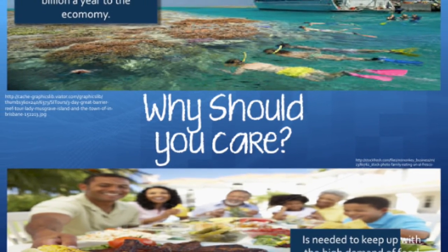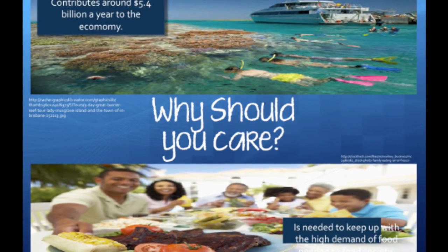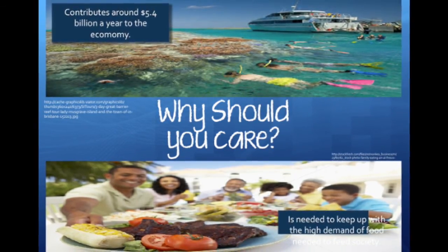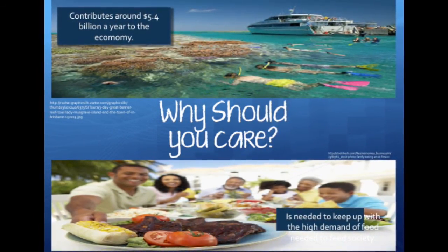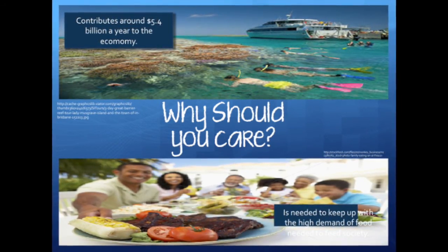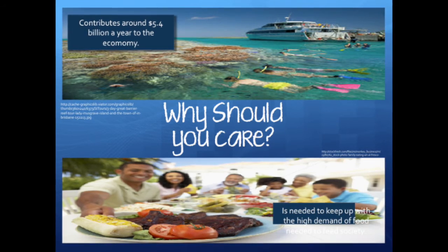However, on the counter-argument, if pesticides are abolished, what will become of the food that we eat? The loss of crops due to not using pesticides would affect the economy by around 20 billion dollars. This is due to crops being eaten by pests as well as infectious diseases killing herds of livestock, meaning less food on the table and prices being driven up by demand.